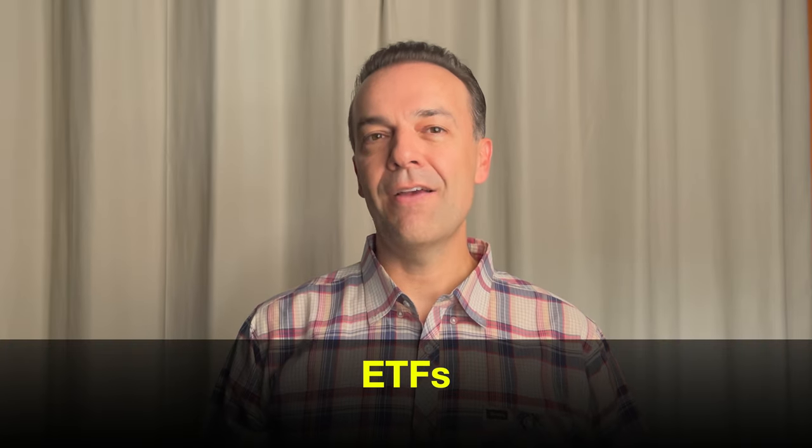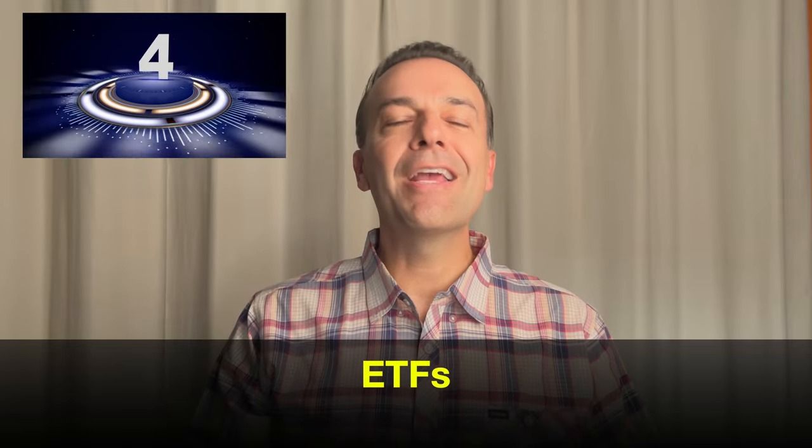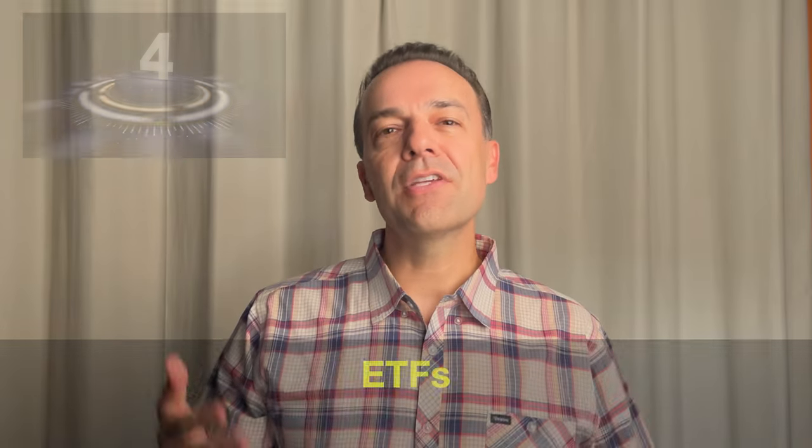In this video, we're going to talk about ETFs. I'm going to share with you what four of my favorite ETFs are that you can buy and hold long term. And we'll discuss another ETF that you might want to consider if you want to trade options in it to generate extra income.